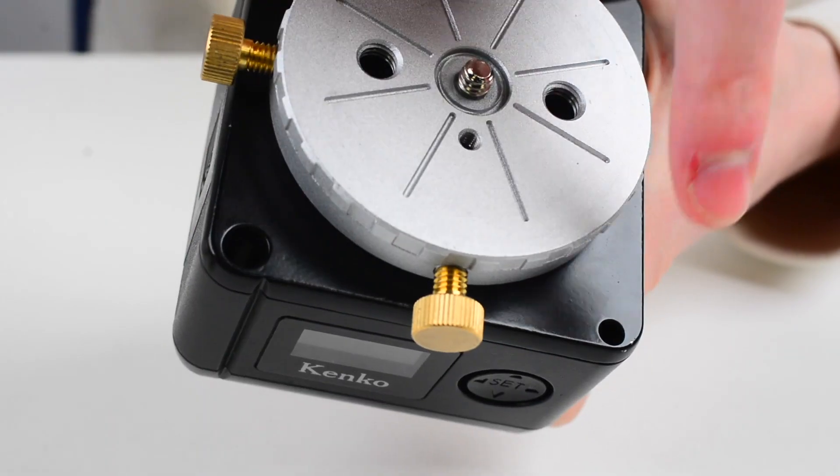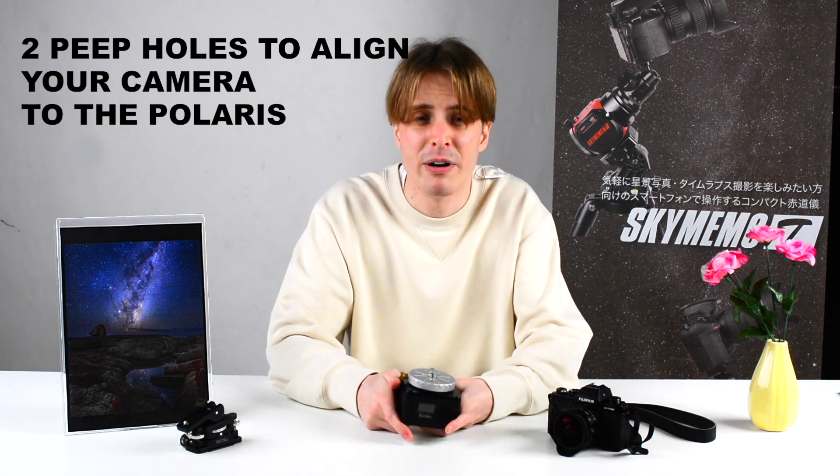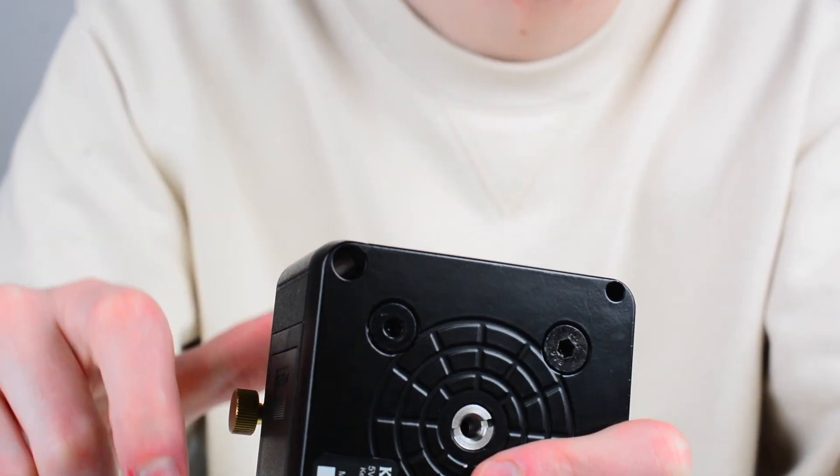Of course, it is possible to switch between the northern and southern hemisphere. A nice feature is that there is one large and one small p-pole, which allows you to align your camera to the polar axis. Roughly adjust with the large p-pole first, then make fine adjustments with the small one.